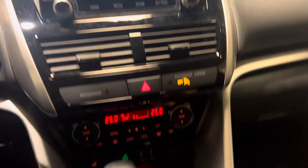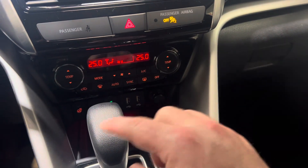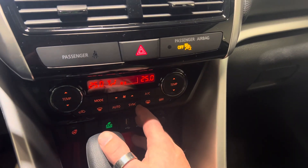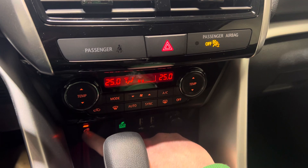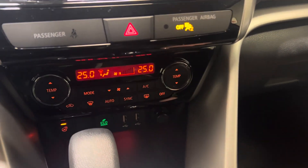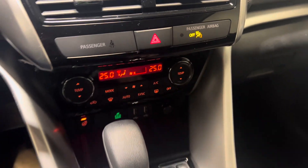Coming down here you have your controls for dual climate control, so the driver and passenger can have separate temperatures. You've got your heated front seats, your internal climate control dials, your heated steering wheel — which is going to be great for Canadian winters — and then you've got your two USB ports and your eco mode.